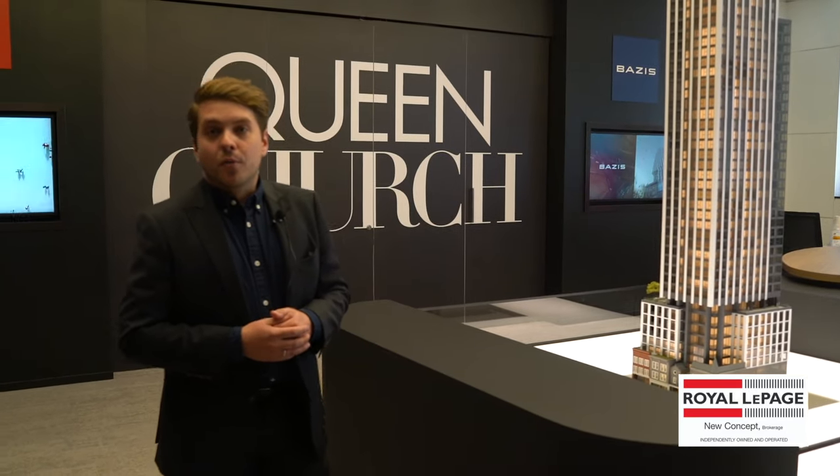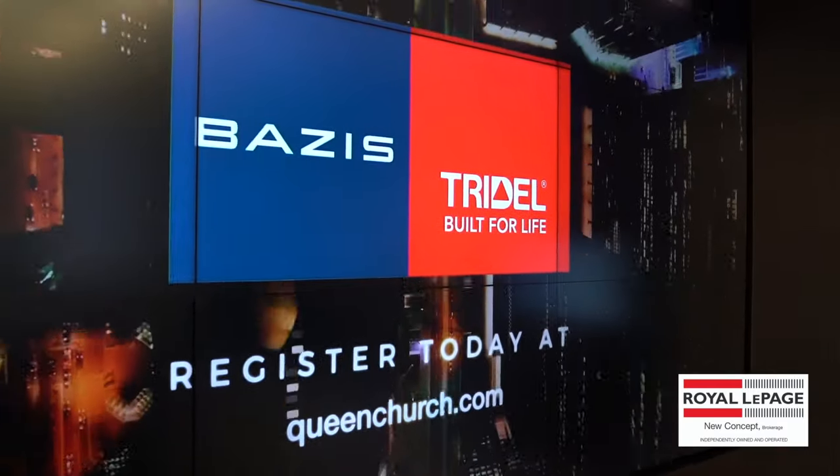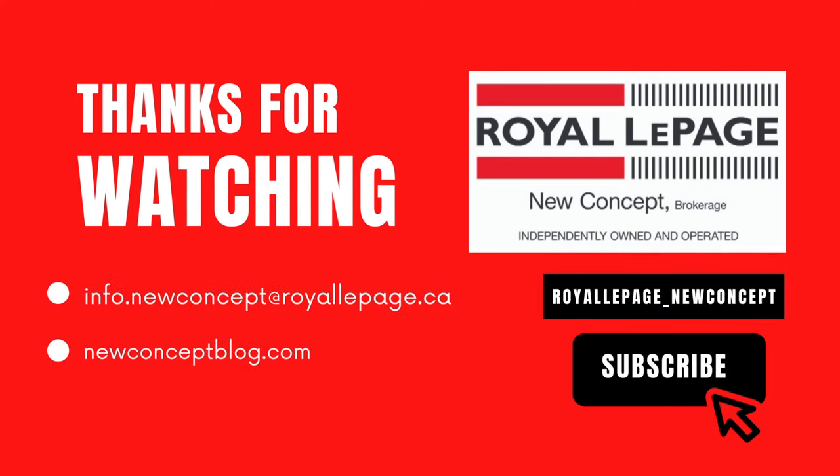If you're interested in learning more about what makes Tridel's Queen Church condos so exclusive and exciting, contact your New Concept agent today and we'll be happy to give you all the information you need. Thanks for watching — if you liked this video and would like to see more content like this, don't forget to subscribe and like our page. You can also register for more updates on Tridel's Queen Church condos at the link below.